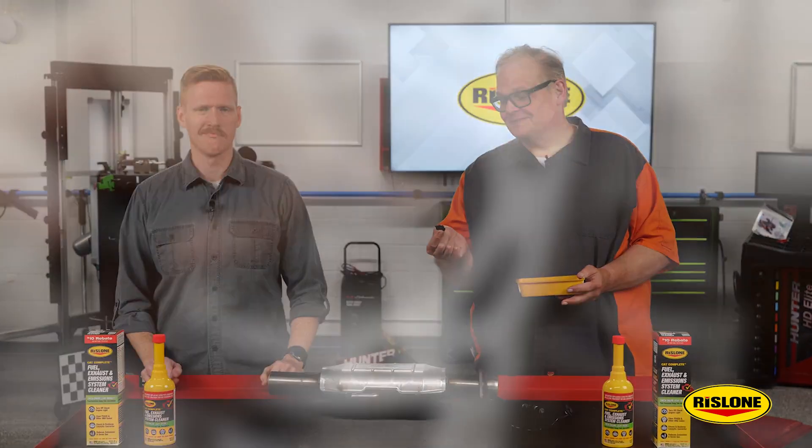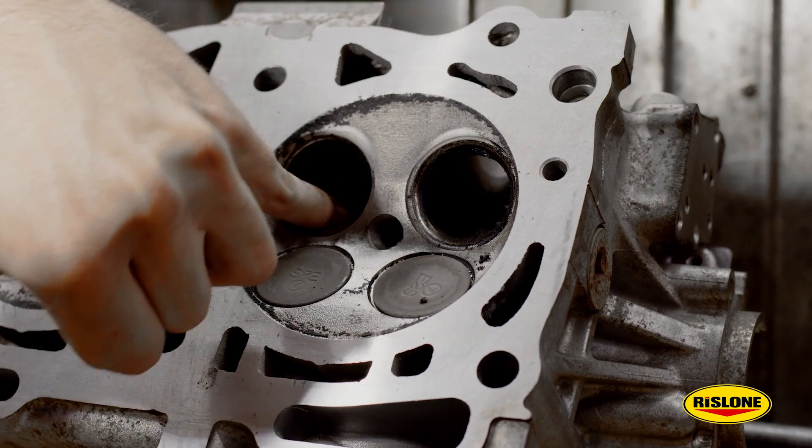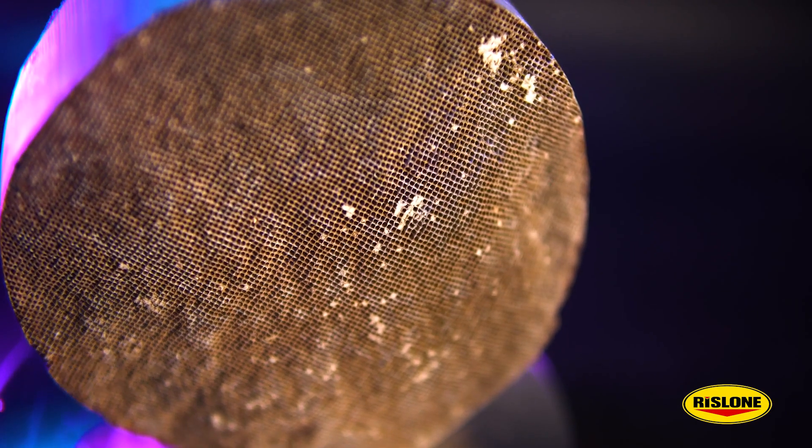This is a carbon deposit. It's gasoline and oil baked into a solid substance that can stick to valves, pistons, and even the catalytic converter.